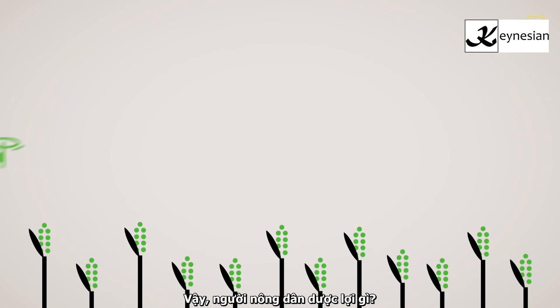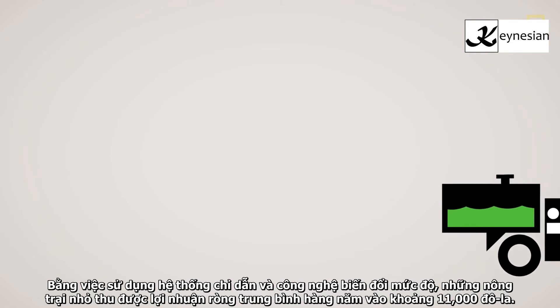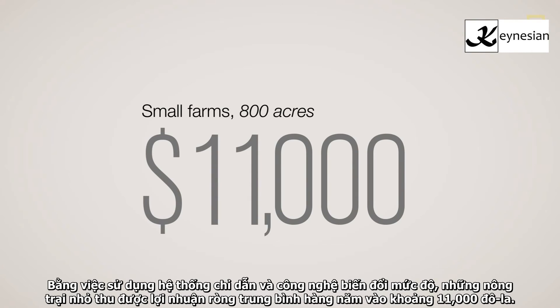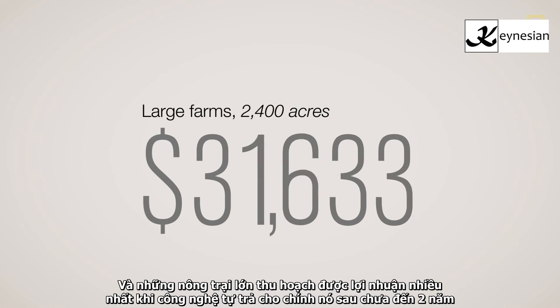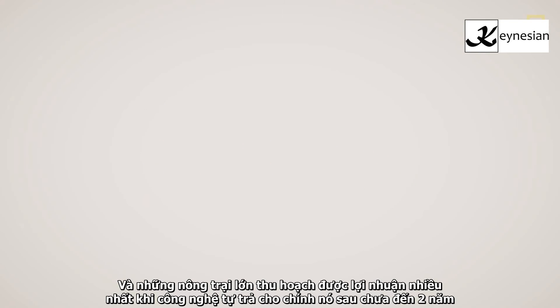So what do farmers stand to gain? Well, by using guidance systems and variable-rate technologies, small farms saw an average gross annual benefit of $11,000. Typical-sized farms stand to gain even more, and large farms reap the greatest return, with the technology paying for itself in less than two years.